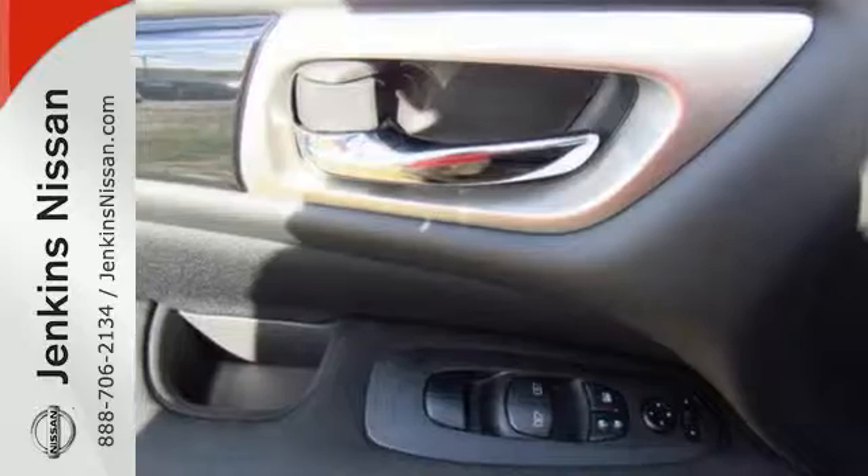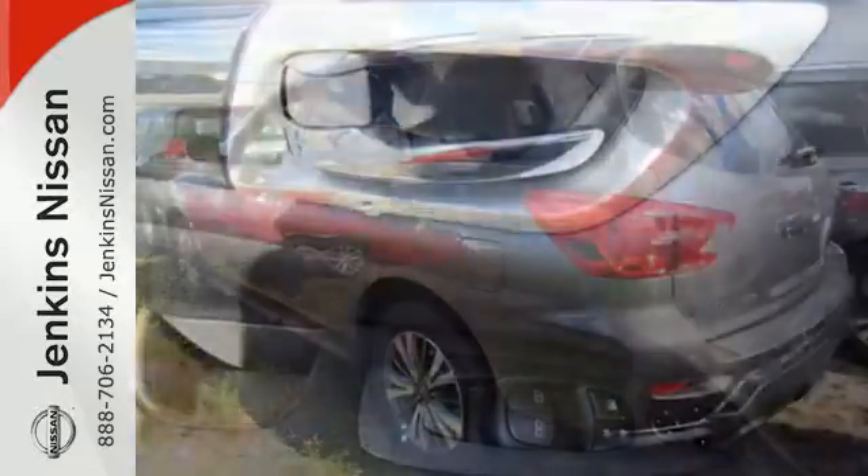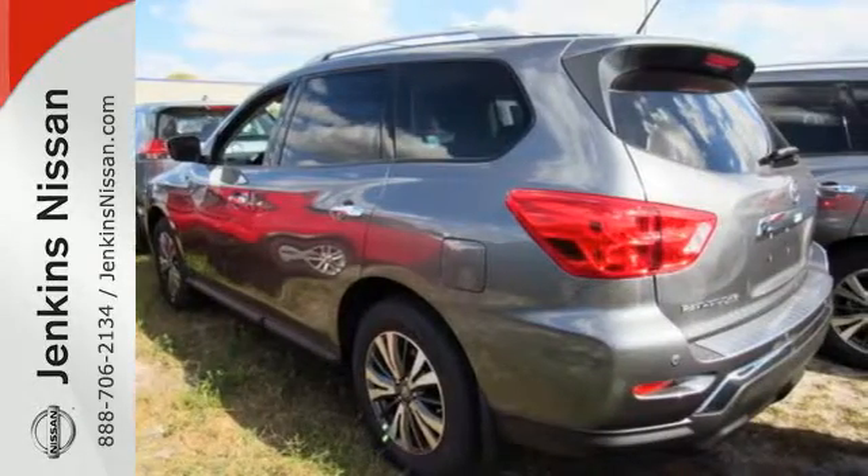Style, space, and the capabilities that matter most to your on-the-go family. Come in for a test drive.